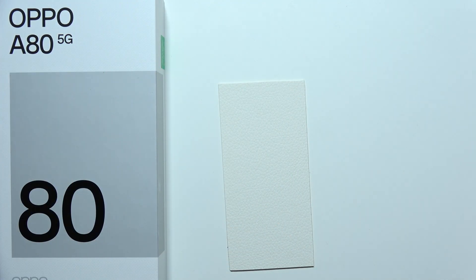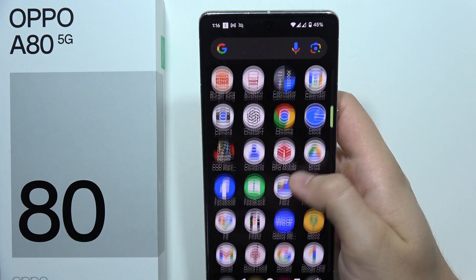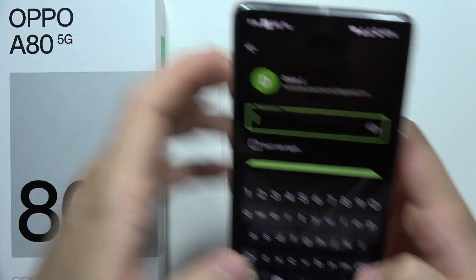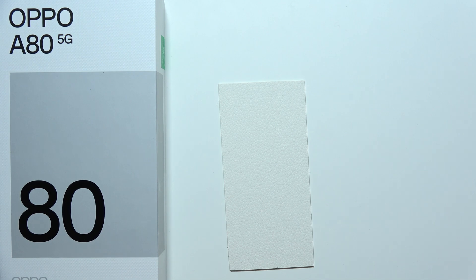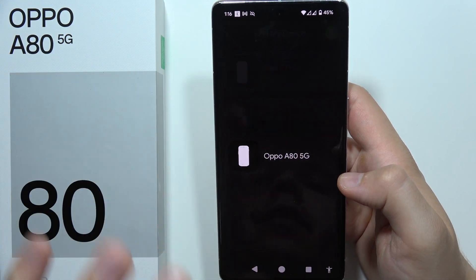On a second device that you have, you will have to use this second device and get the Find My application. Then when you use the same account, you will be able to find your Oppo A80 5G on the list.